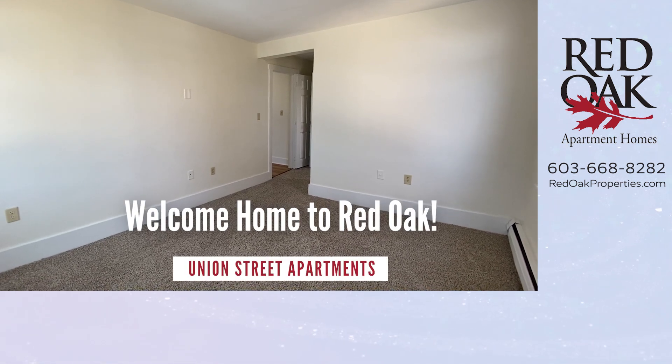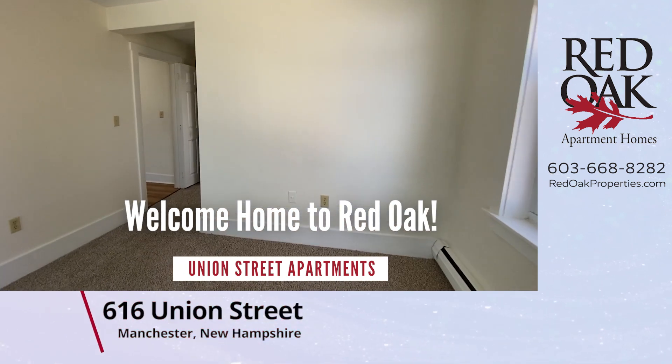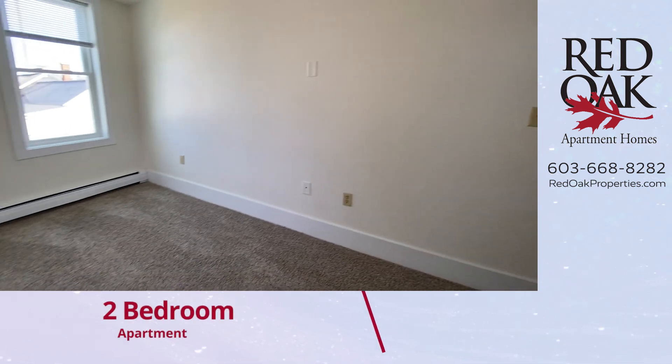Welcome home to Red Oak. Let me take you on a video tour of a two-bedroom apartment on Manchester's east side, 616 Union Street.